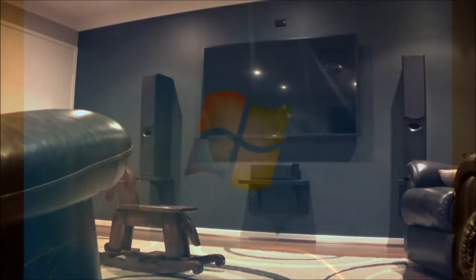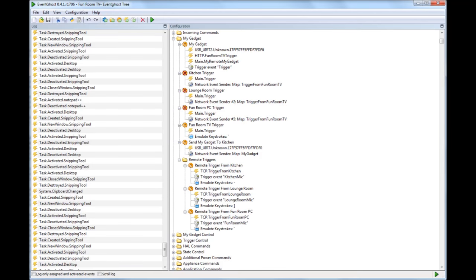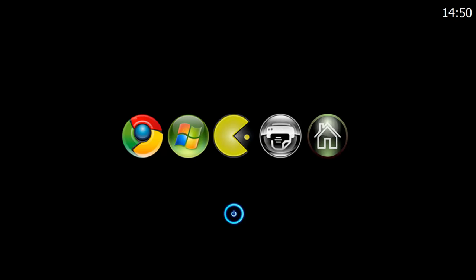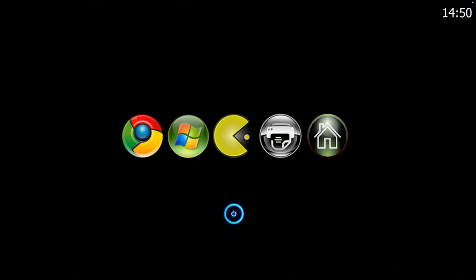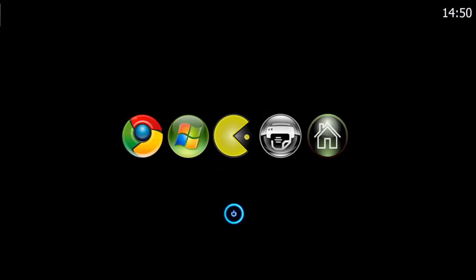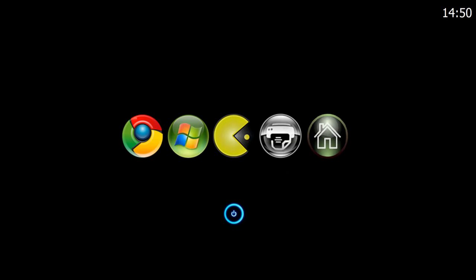So how does it all work? The computer runs Windows 7. The three programs used to control the system are Event Ghost to control the devices, Windows Speech Recognition Macros to take in the voice commands, and an AutoHotkey script which acts as the brain between the two. This system will do anything I program it to do, and I am not limited by any restrictions applied to commercial products due to licensing or closed systems. The system does everything I currently want it to do.